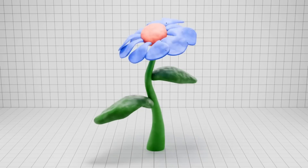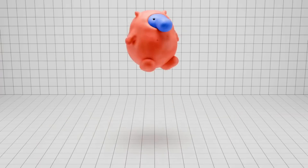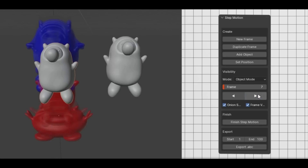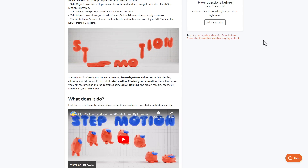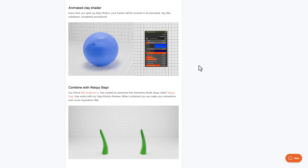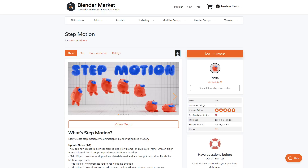If you've ever wanted to create stop motions, Step Motion is a tool you should definitely check out. It allows you to create stop motions in one of the coolest ways possible — frame-by-frame animations within Blender, similar to real-life stop motion. You can preview animations in real time while editing on the fly, and it offers onion skin support to see previous and future frames for creating complex scenes. There's also an animated clay shader that changes with every frame, bringing a true-to-life clay effect.